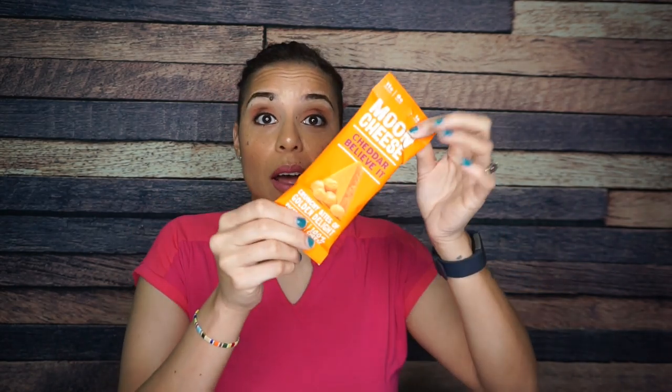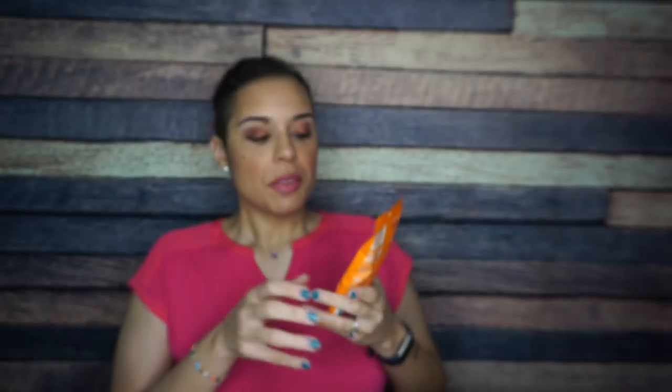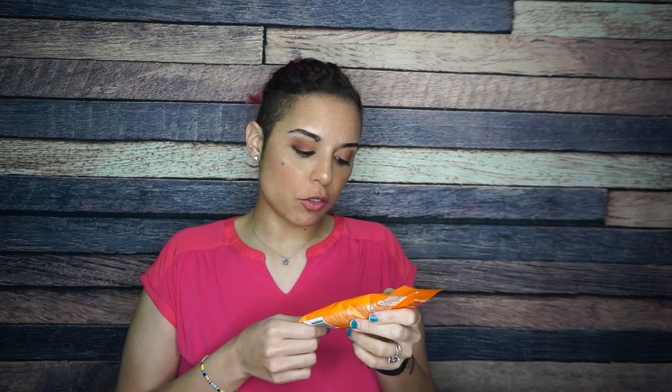I'm gonna set that down and let's hop into the KetoCrate. Let's start with moon cheese. I love moon cheese way too much. Moon cheese is one of those things where if I get the Costco size bag, I'm eating it all in a day. These are just cheddar cheese bites. They do some sort of drying treatment on it that just makes it seem like it's from outer space. I guess that's where the name moon cheese comes from — it's just dehydrated cheese.